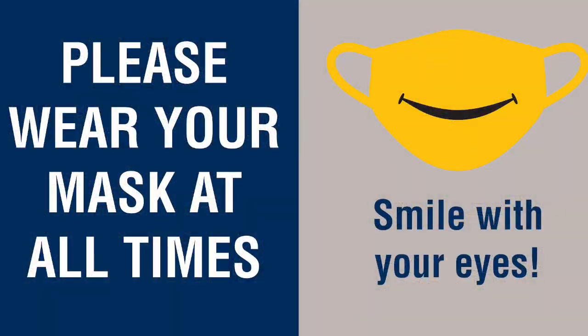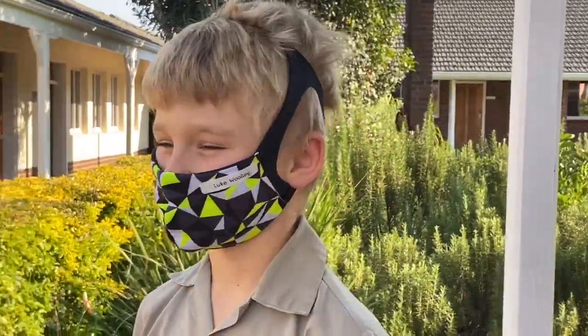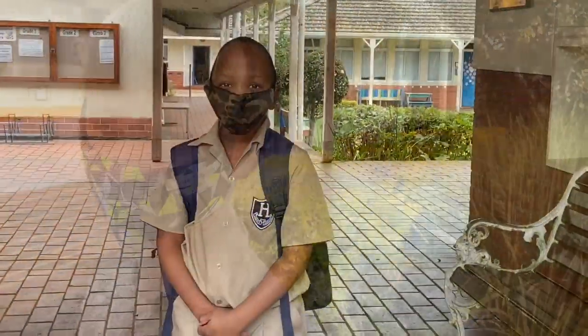Harbury is now a 'smile with your eyes' zone because everyone on the estate has to wear a mask or visor at all times — your teachers, your friends, and you. You can choose any mask or visor that's comfortable. Please make sure that you have your name on it and that you have a spare mask in your school bag too. We look forward to seeing how you smile with your eyes.